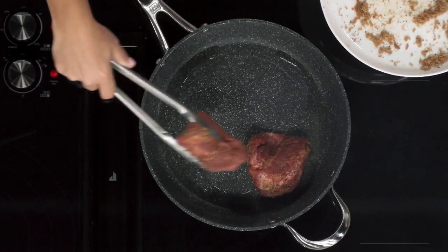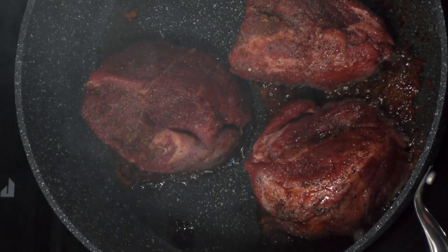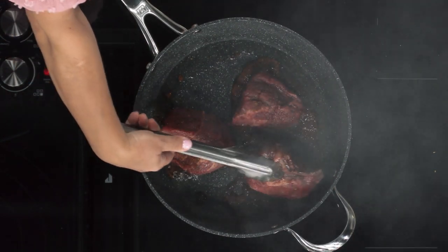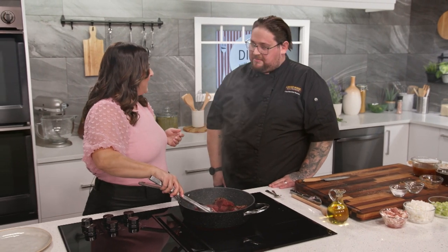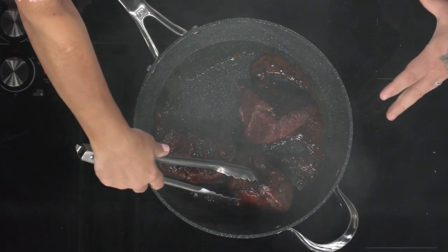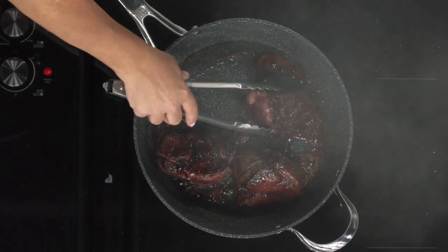That is definitely the sound you're looking for. You're really just looking to get a nice little crust on the outside of each piece — about a minute to two minutes on each side is more than enough. Flip it over for a look — that's beautiful. Brown every side of it. The sugar is what really helps the process and speeds it up. Every time you flip, you hear that sizzle; that's all that sugar hitting the pan, melting off and creating your first layer of flavor.